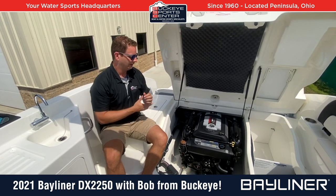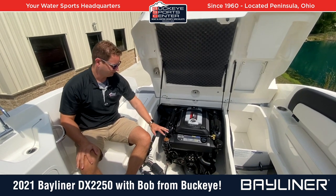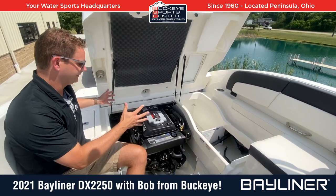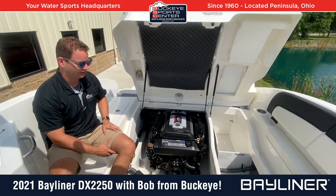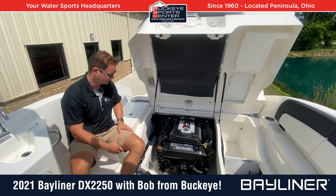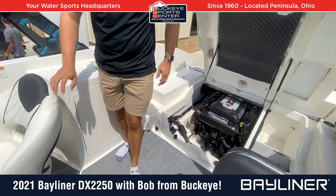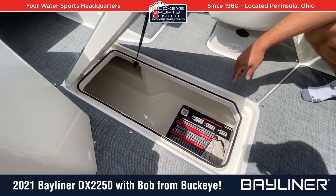One thing I always like to point out on these newer Bayliner models — the fit and finish of the engine compartment and storage compartments is just night and day compared to what it used to be. Bayliner does a really nice job finishing this off with clean areas and a good water management system. In a value-oriented boat, you might expect old carpet or rough, unfinished fiberglass, but Bayliner makes this boat look a lot cleaner. Moving into the ski locker area, there's a nice deep, well-finished storage locker for skis or wakeboards, with a water management system and a gasket on the outside so water doesn't get in.